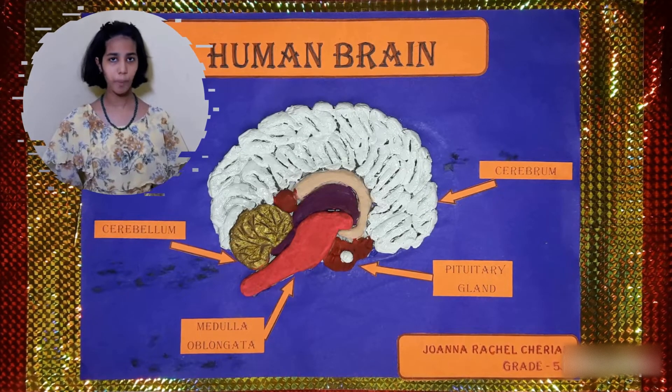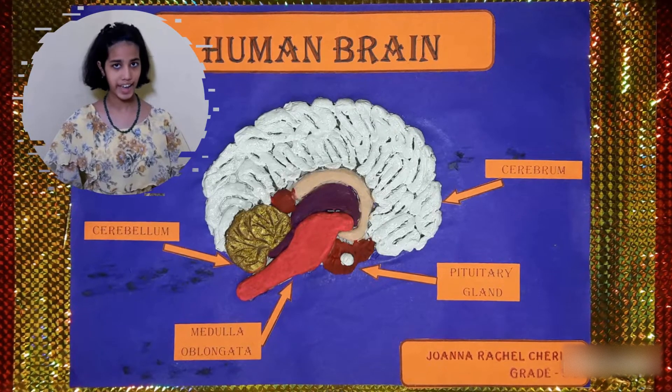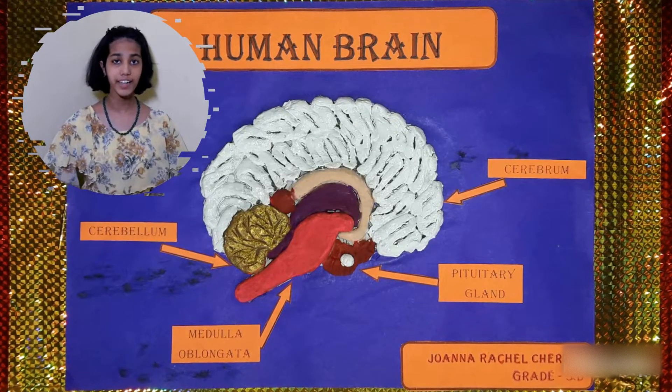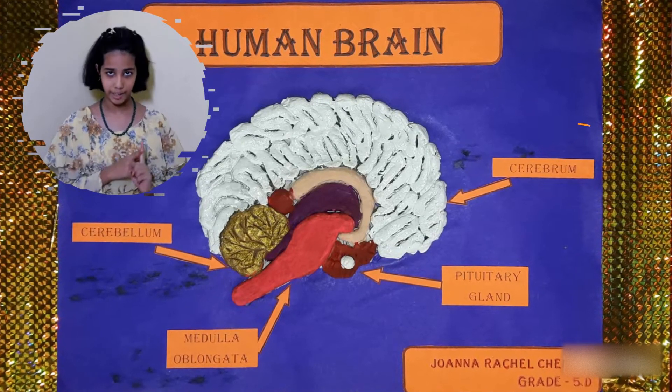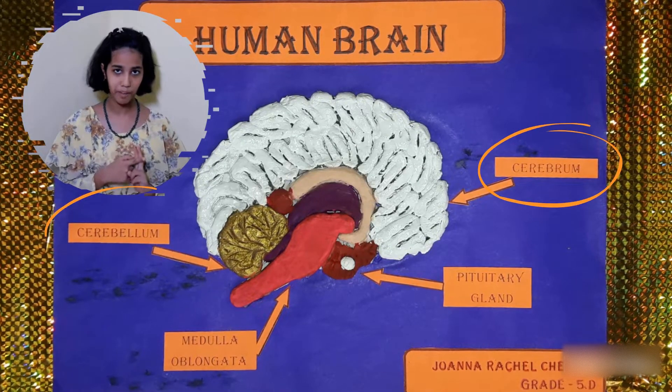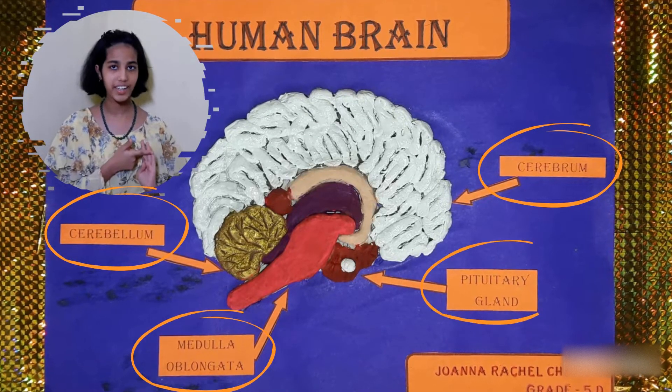Each part of the brain performs a specific function. Today I am going to explain the four main parts of the human brain: the cerebrum, the cerebellum, the medulla oblongata, and the pituitary gland.